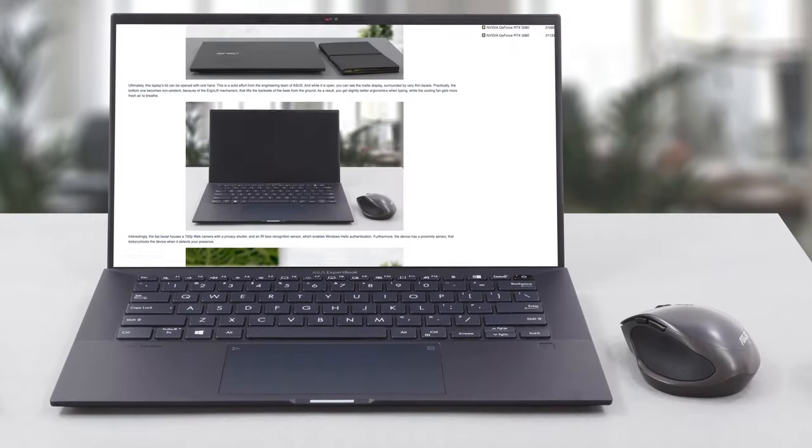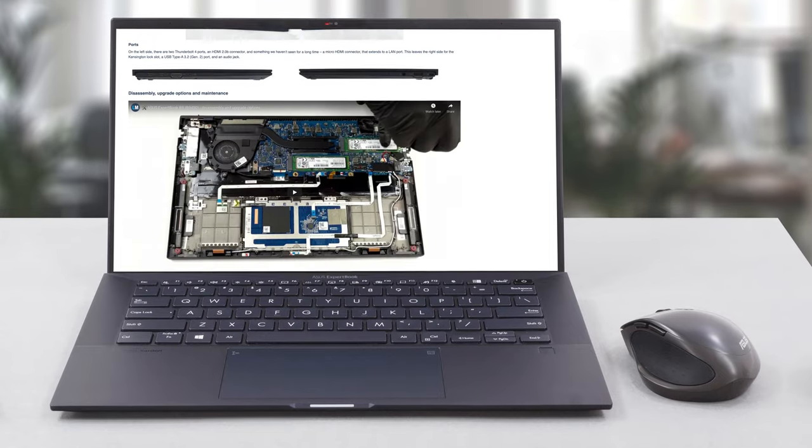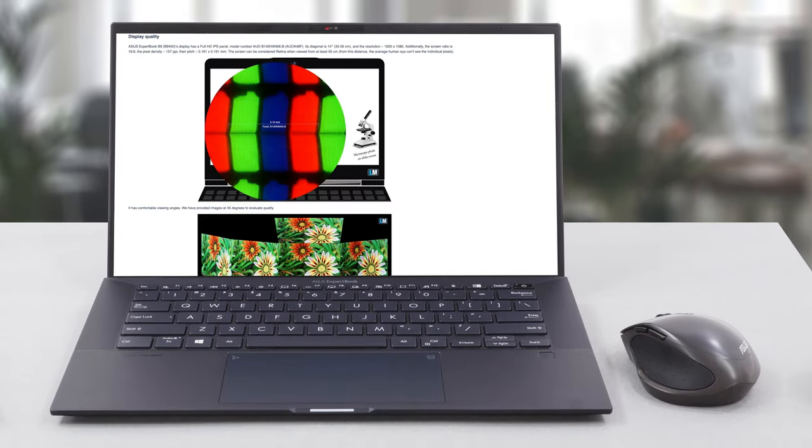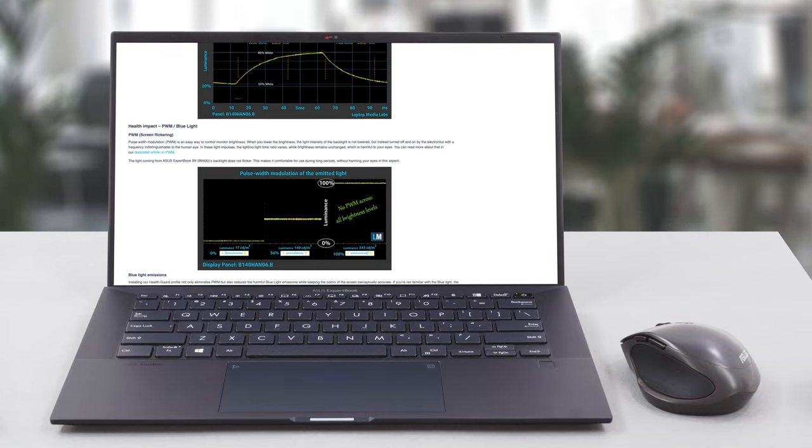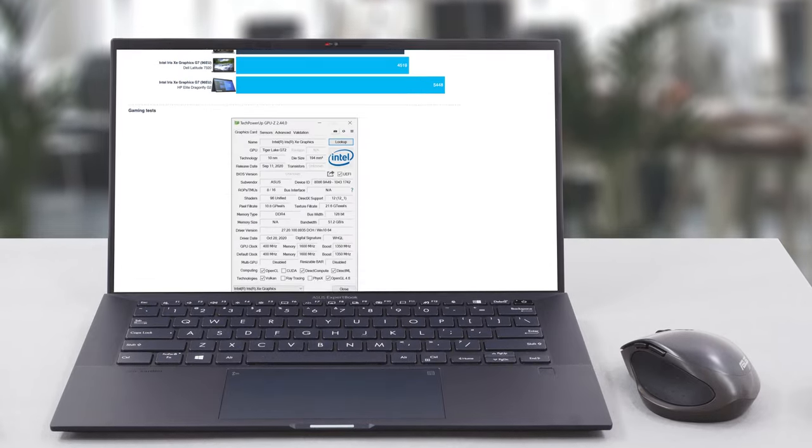If you're interested in the ExpertBook B9, check out our in-depth review on LaptopMedia.com. There are many more tests and analyses which could be interesting to you. And don't forget to subscribe to our channel. Thank you!